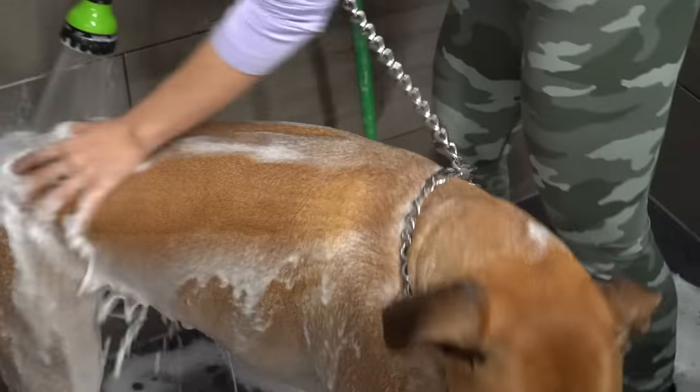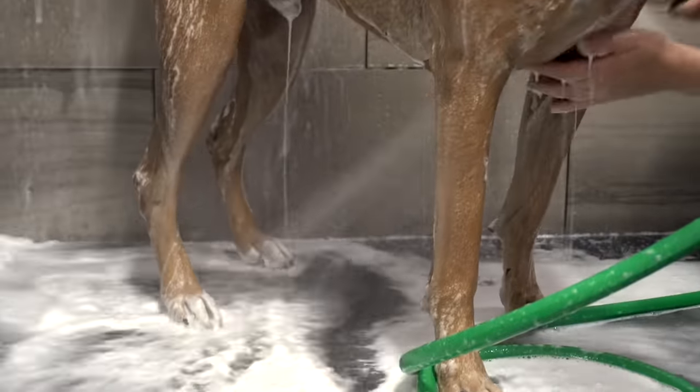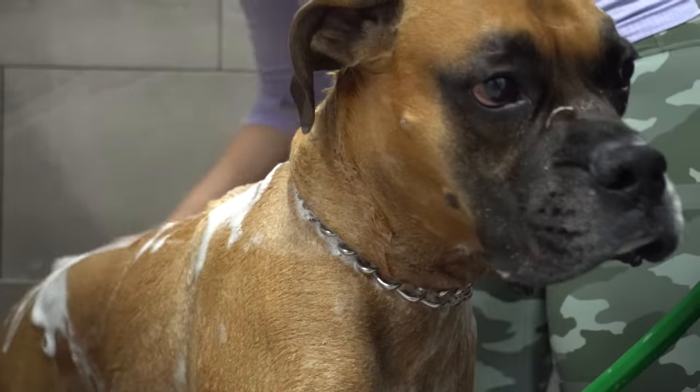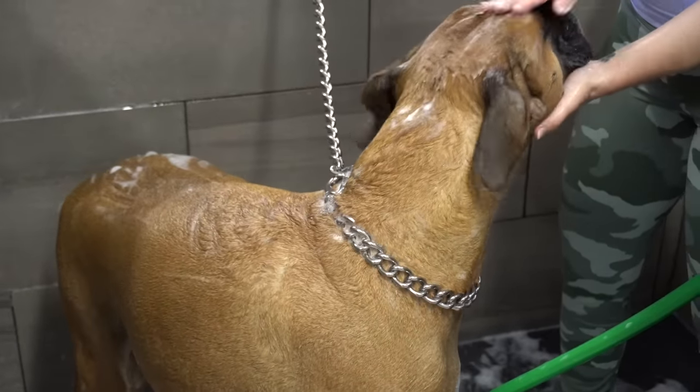Despite their obvious good looks, their human-like personalities are unmatched. They are happy-go-lucky and playful dogs, and their incredible patience has earned them the reputation of being a fantastic dog with children.